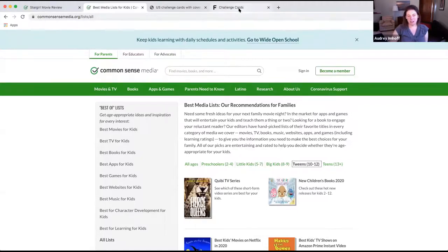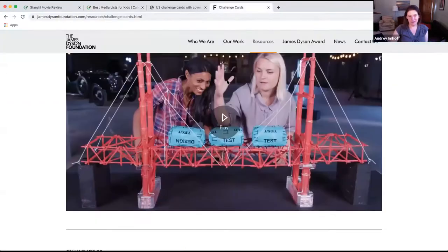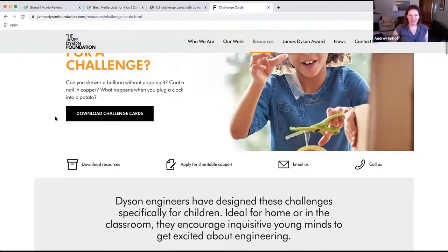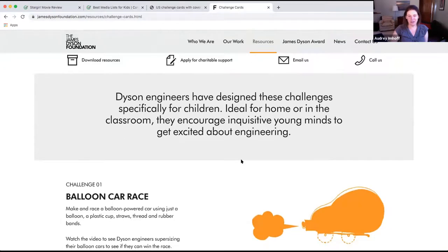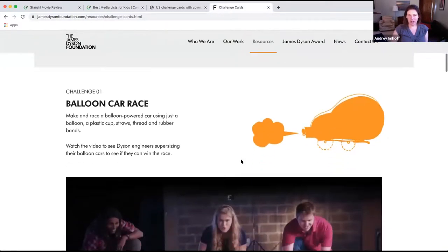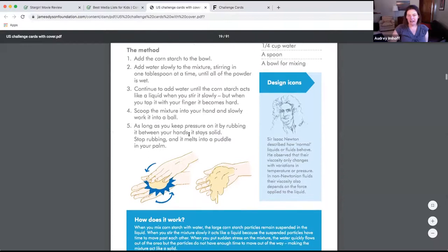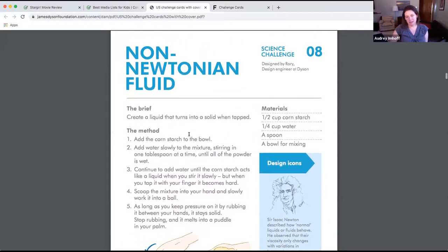The next thing I'm going to show you is a little bit different and from kind of an unlikely source — I just came across this a few days ago. The source is Dyson, the vacuum company, and they have these challenge cards. They offer 44 different challenges — about 22 engineering-based and 22 science-based. Even for kids who are six or seven years old, the materials are simple. You can get the materials for them before your hour-long Zoom meeting, say 'have at it,' and go do your thing.